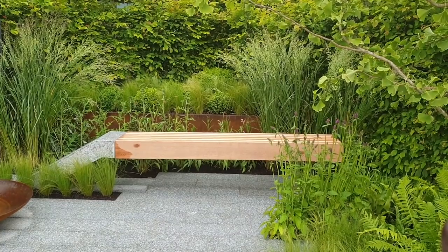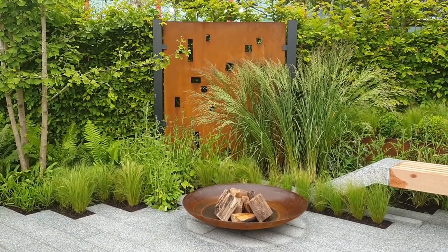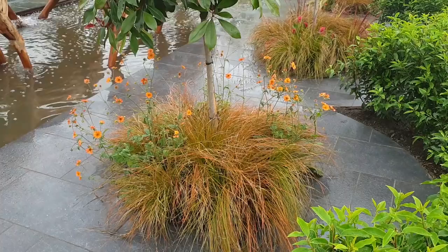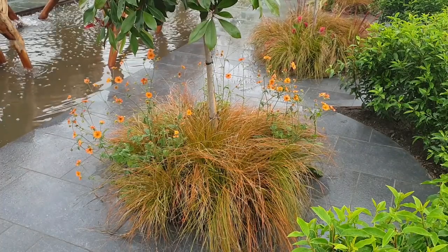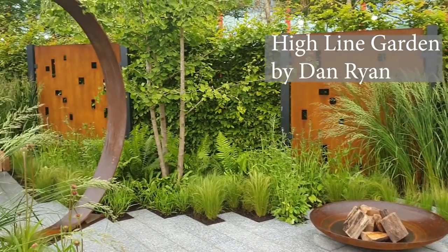Hi there, it's Alexandra from the Middlesized Garden blog and YouTube channel, and I'm here at BBC Gardeners World Live in Birmingham to find some tips for our own gardens. There are a number of really beautiful ideas for your garden at this year's BBC Gardeners World Live, and I'll start with green planting based on leaf contrast.